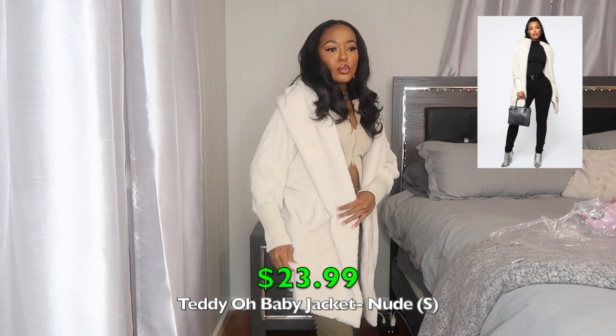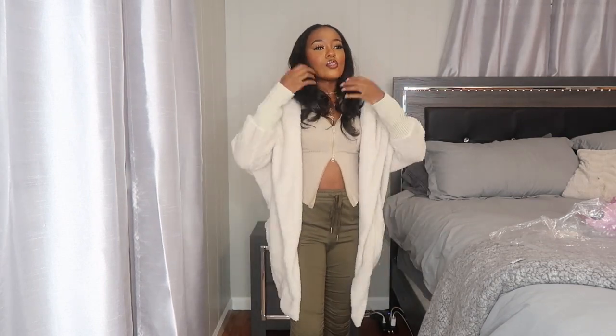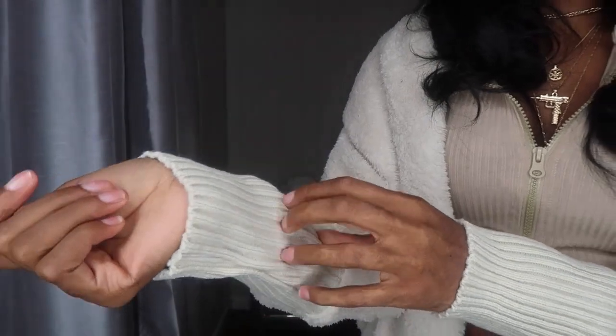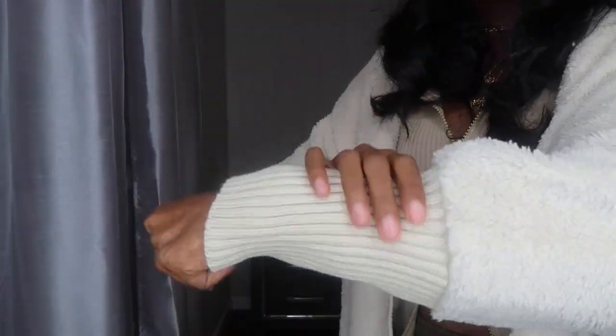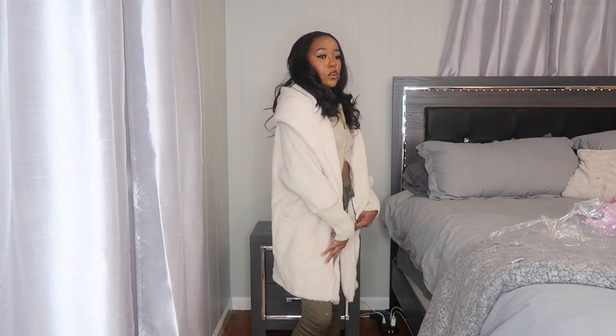Here's the next jacket — it's a nude color. I really like the style; it kind of looks like something draped over your shoulders. It does have a hood, or you can just wear it draped for that effect. It says it's a Teddy material — very soft, very nice. The cuffs on the sleeves are long, with a knit material, and there are two side pockets. It's slightly longer than the burgundy coat, almost at my knees. Not the thickest jacket but not thin — very cute, very soft, very warm. 10 out of 10. I got this in a size small.